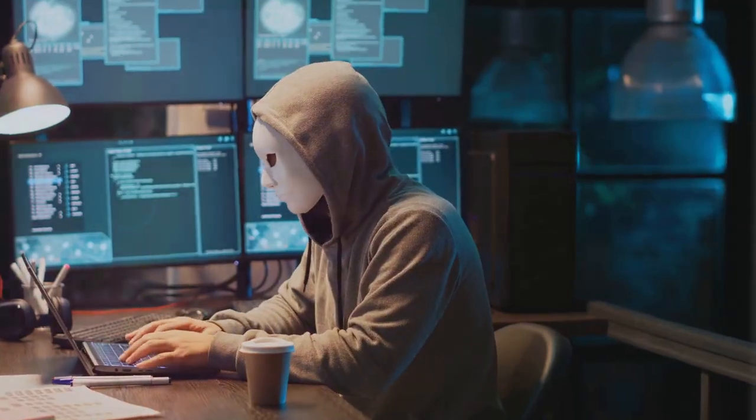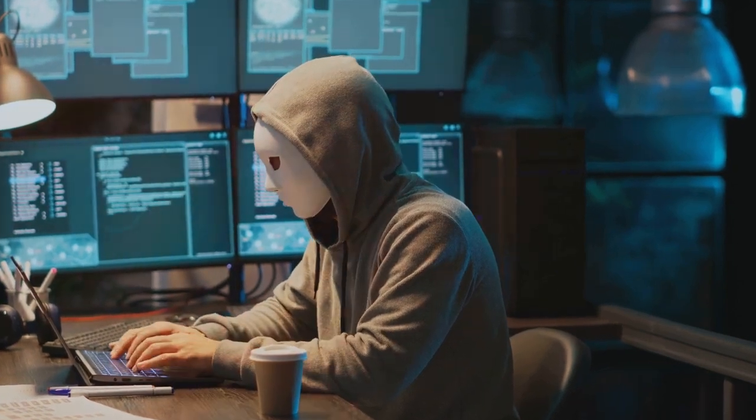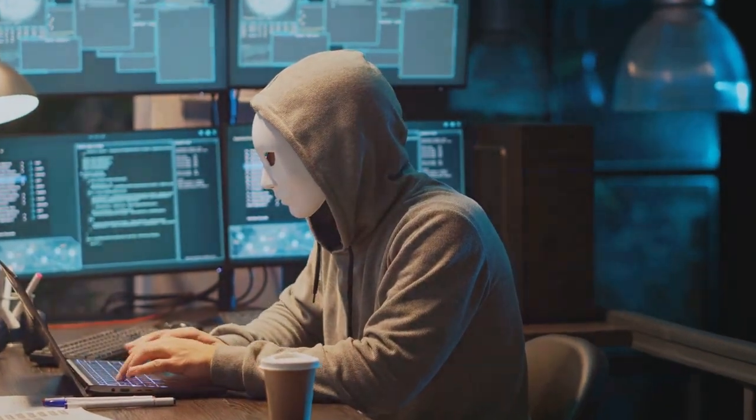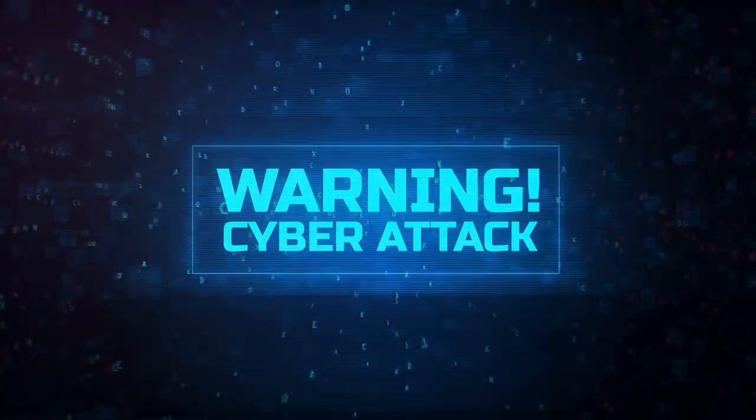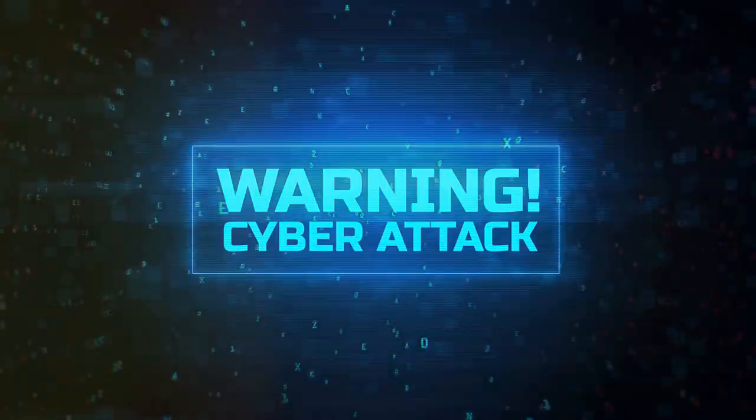Staying informed about common scams and cyber threats is also vital. The more you know, the less likely you are to fall victim to these tactics. Take the time to educate yourself about the latest scams and how they operate.